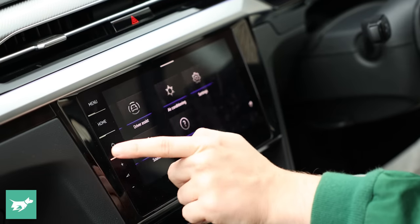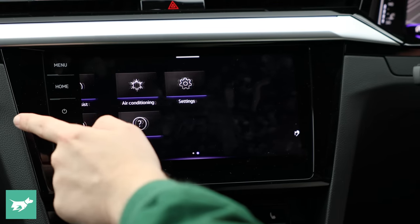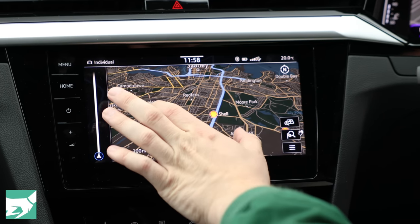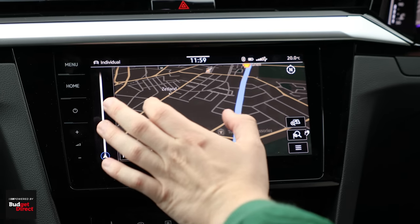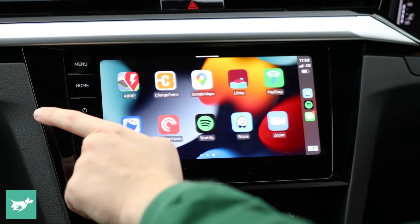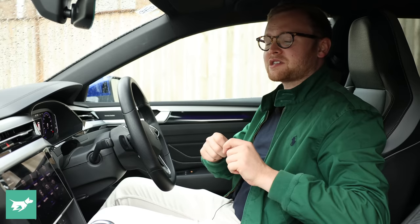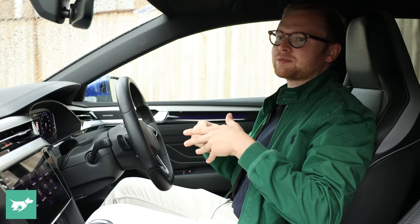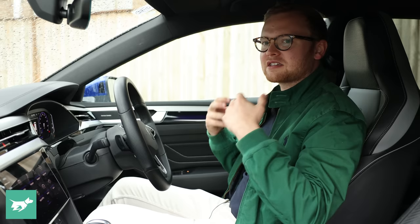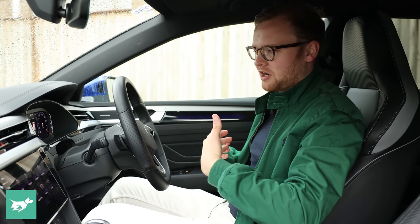Speaking of the touchscreen, it's 9.2 inches. It's the old Discover Pro system which has started to be superseded in newer Volkswagens, but it still works really well. You have wireless Apple CarPlay and Android Auto, and a Harman Kardon stereo which sounds terrific in this car. Interestingly, the acoustics are a little better in the Arteon Shooting Brake than in the Passat wagon — perhaps because the cabin is a little bit smaller, or slightly different speaker positioning. It just sounds a bit warmer and clearer.